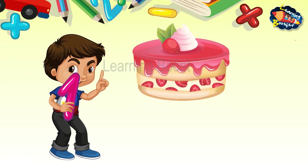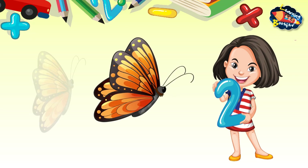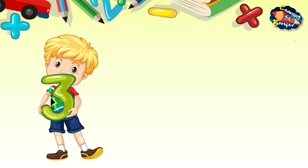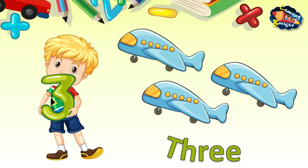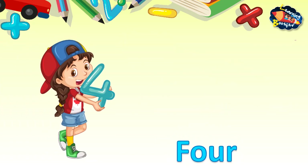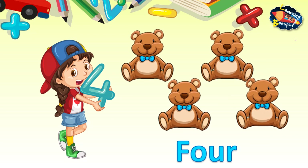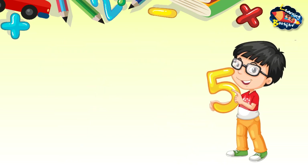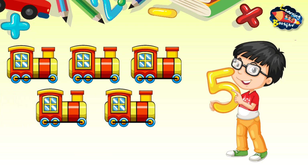1 — 1 cake — O, N, E. 2 — 1, 2 — 2 butterflies — T, W, O. 3 — 1, 2, 3 — 3 aeroplanes — T, H, R, E, E. 4 — 1, 2, 3, 4 — 4 teddy bears — F, O, U, R. 5 — 1, 2, 3, 4, 5 — 5 engines — F, I, V, E.